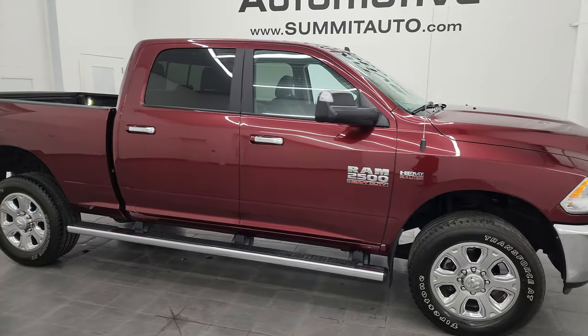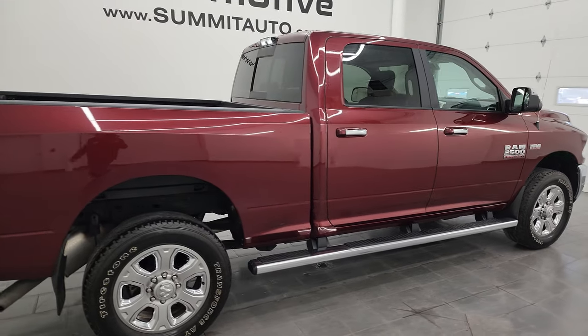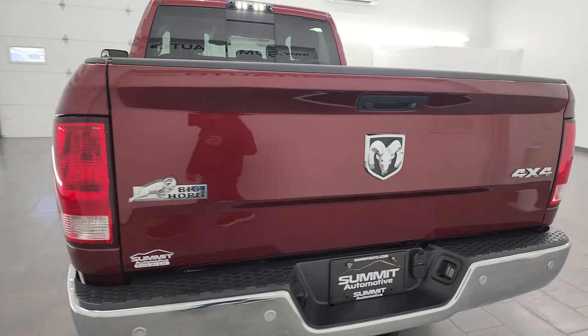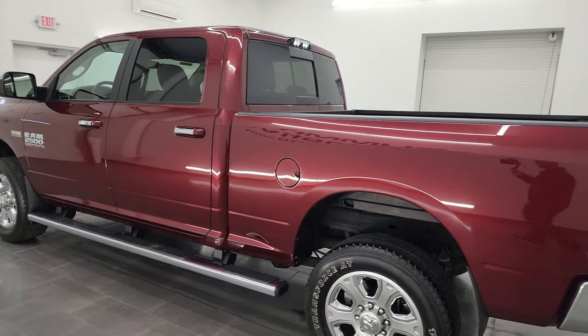Hey, this is Brett and this 2018 Ram 2500 Crew Cab Short Box Bighorn is stock number 24T31A. I am here at Summit Automotive in Fond du Lac, Wisconsin, your new and used heavy-duty truck and Ram headquarters.